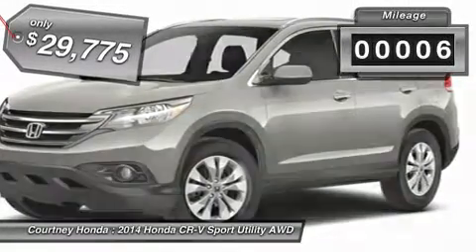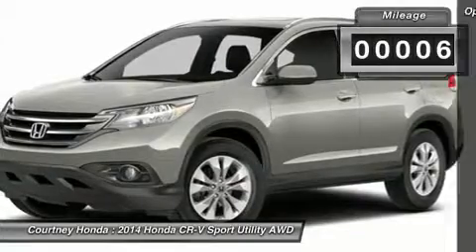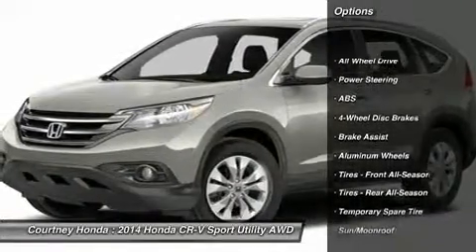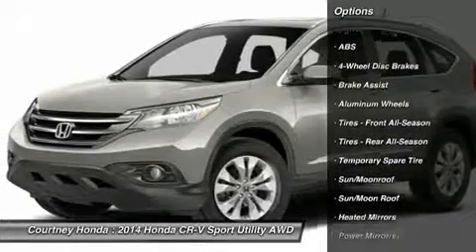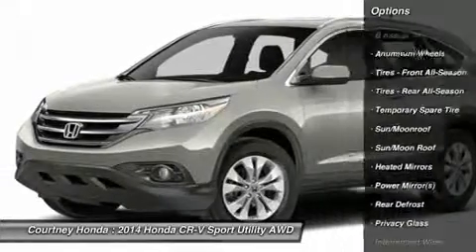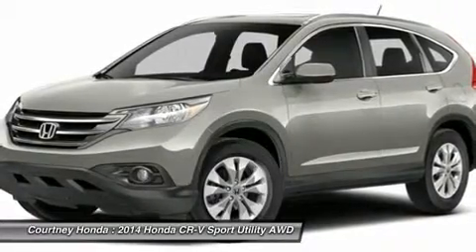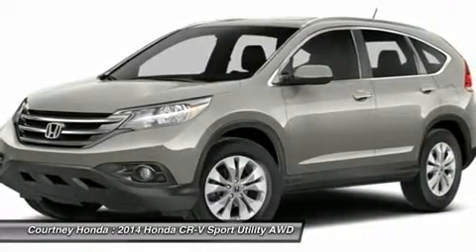This vehicle has less than 100 miles. Here are some of this vehicle's great options: anti-lock braking system, steering wheel audio controls, all-wheel drive, adjustable steering wheel, power steering, four-wheel disc brakes, keyless entry, cruise control, floor mats, and aluminum wheels.